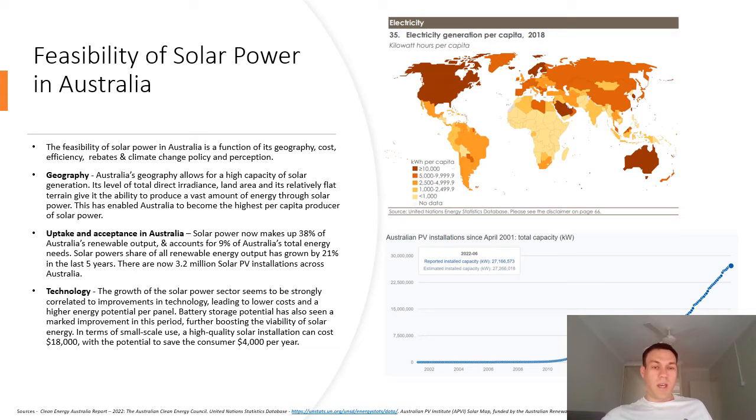The feasibility of solar power in Australia is a factor of a number of different functions, including geography and cost. Australia's geography allows for a high capacity of solar generation. Its level of total direct irradiance, land area, and its relatively flat terrain give it the ability to produce a vast amount of energy through solar power.